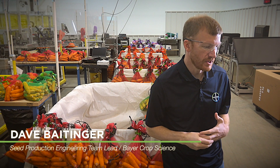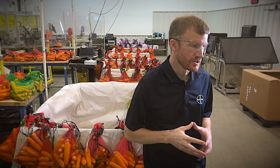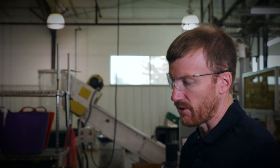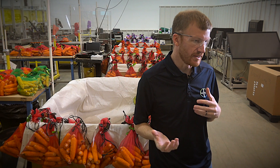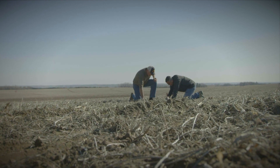Our engineering team is really focused on driving better systems throughout our seed production operations. That means driving better automation as well as delivering sophisticated and flexible IT and data collection systems that are really trying to enable new science. Artificial intelligence and analytics has helped us make better, more accurate decisions, and get more insights. It also helps work in conjunction with our scientists to make sure that what we're seeing as the boots-on-the-ground perspective matches up with the analytic models.